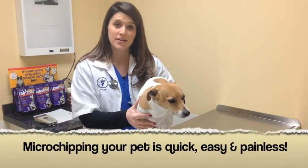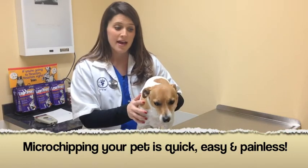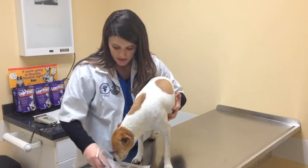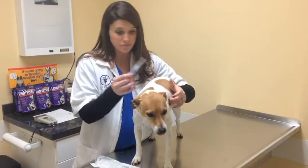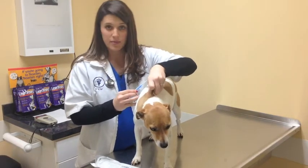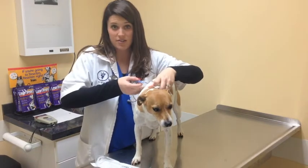Microchipping is very simple. We don't require any anesthesia or anything like that — it's just a little hypodermic needle. I've got an example of it here. As you can see, it's just like having any other injection. We find a little place of skin right here in order to implant it, and then we just implant it right there under the skin.